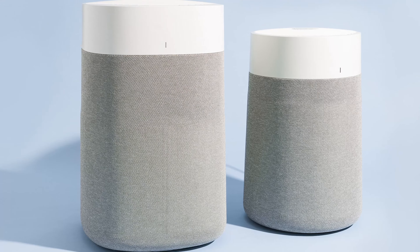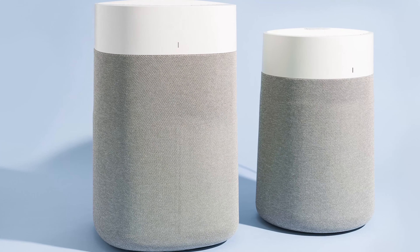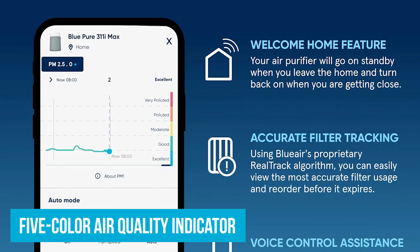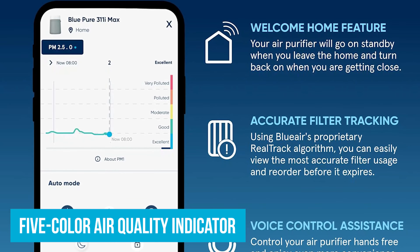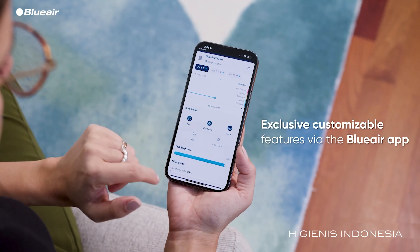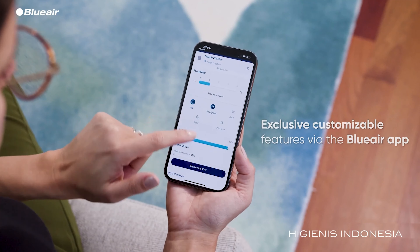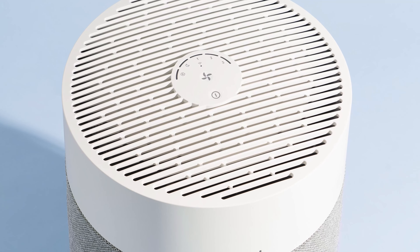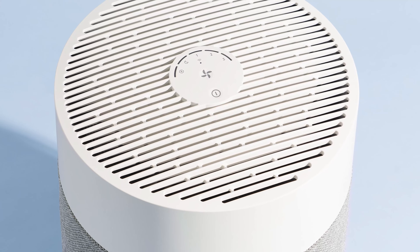The BluePure 311i Max distinguishes itself with cutting-edge features like voice control, a 5-color air quality indicator, and a smart particle sensor that detects pollution levels. Through the BlueAir app, users gain access to real-time air quality monitoring, remote control functionality, and filter usage tracking, ensuring timely filter replacements for uninterrupted air purification.